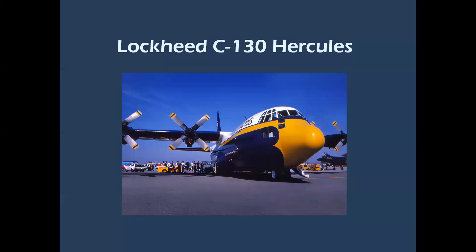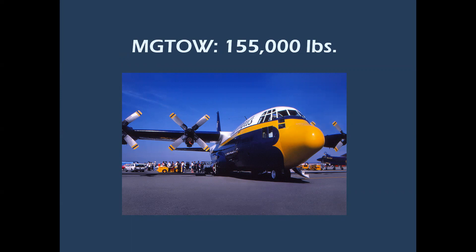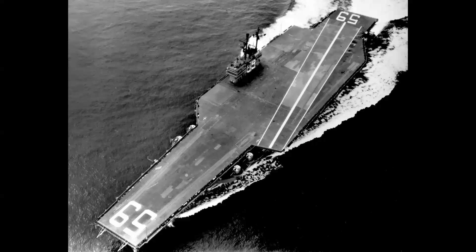The largest aircraft to ever take off and land on a carrier is the Lockheed C-130 Hercules — and no, it wasn't the Blue Angels' Fat Albert, though that's a great photo of a Navy C-130F, the same model used in carrier evaluation trials. The C-130 has a gross takeoff weight of 155,000 pounds on land; it was not operated at that weight for the carrier trials. Here's the USS Forrestal with a nice clean flight deck during sea trials.